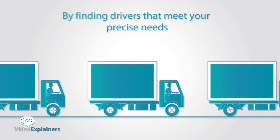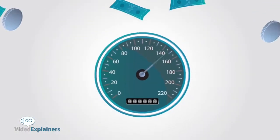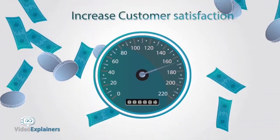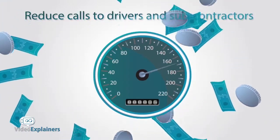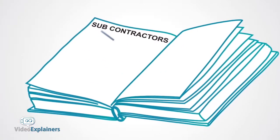By finding drivers that meet your precise needs, you'll always save money. With improved profitability through better visibility of vehicles and loads, you'll increase customer satisfaction and reduce calls to drivers and subcontractors.